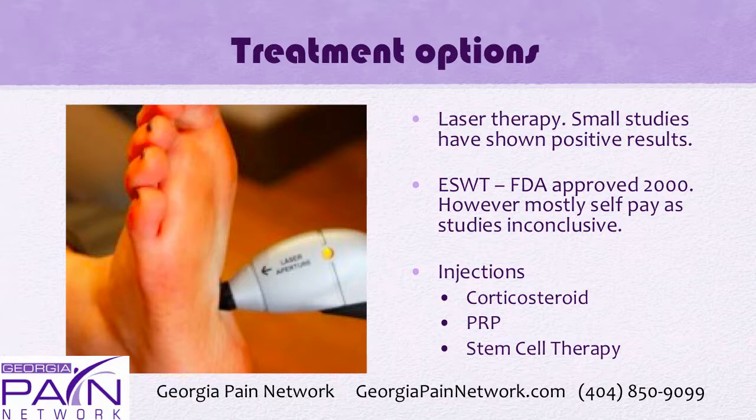Various injections are available. Corticosteroid injections can be used but should be used with caution, because if used too much they can absorb some of the fat in the foot and cause a dent there. PRP — platelet-rich plasma therapy — is being used very successfully for plantar fasciitis, and stem cell therapy has also been shown to help patients avoid surgery and get pain relief.